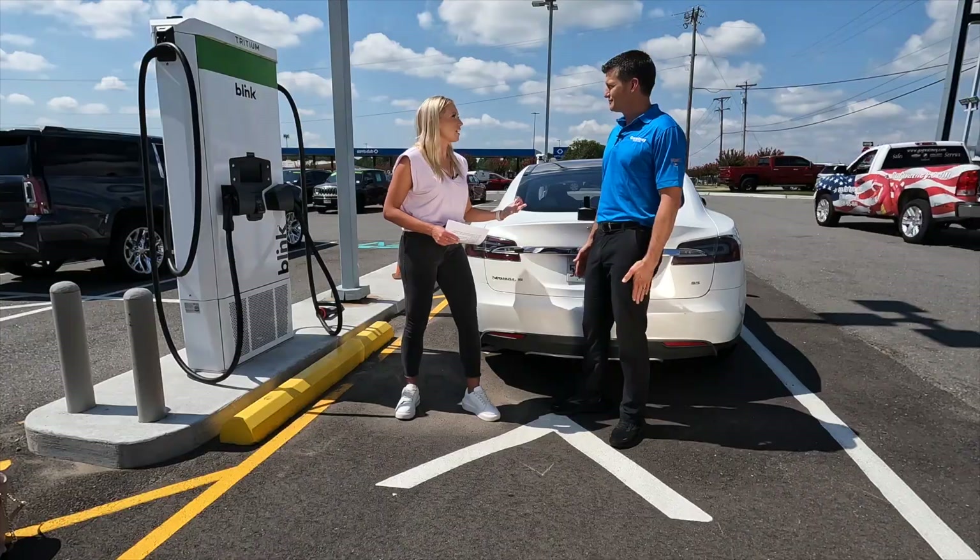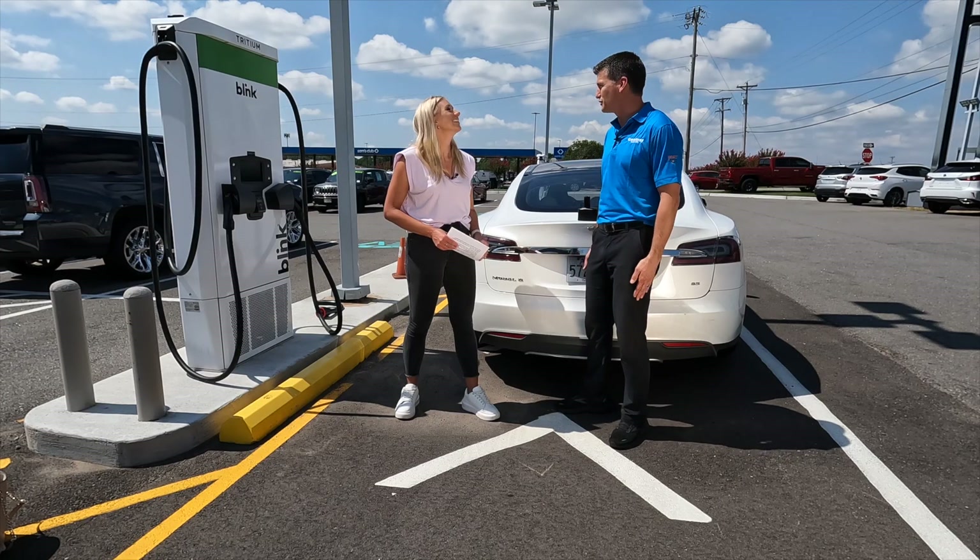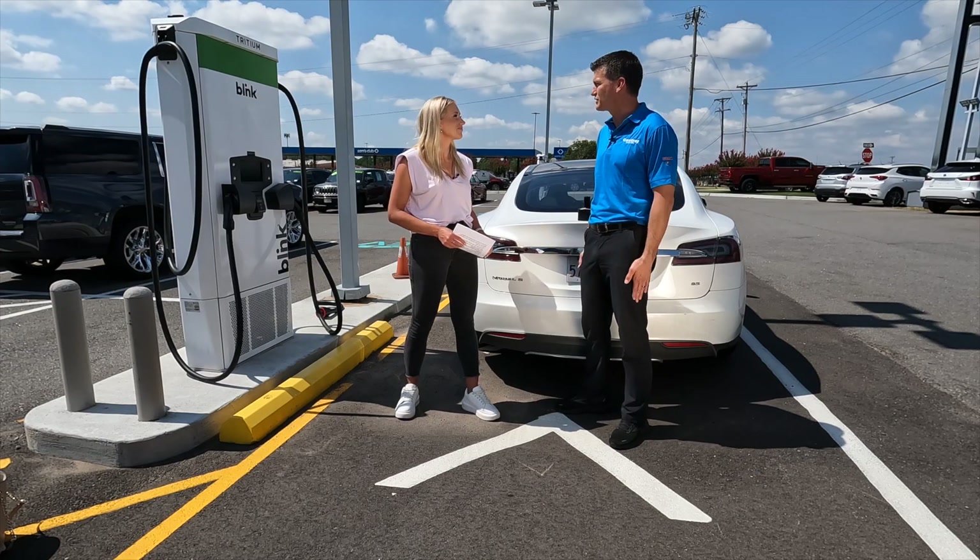What current vehicles in the GM lineup are using these chargers? Are there any future vehicles that will be using these chargers? There is a slew of vehicles. We have our Hummer EV that's slowly coming in one at a time now. Chevy has the Bolt and the Volt that are both electric, the Cadillac Lyriq, and the Chevy Blazer that's coming. So there are several that are available in the near future.